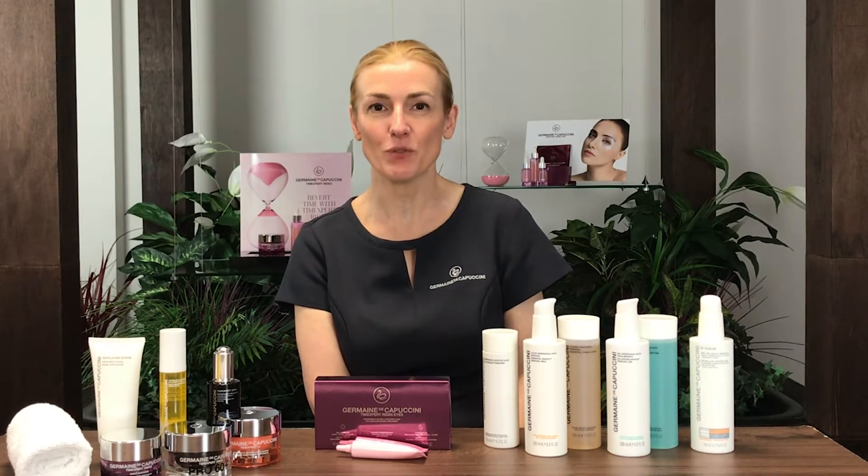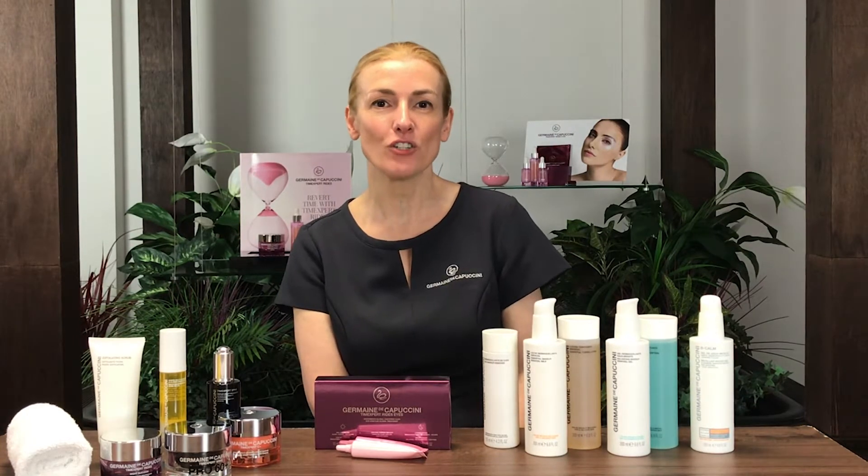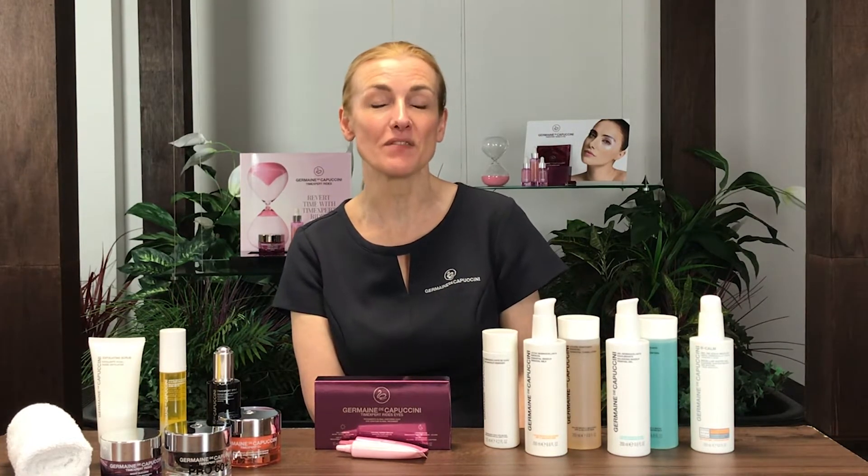Once the skin has been cleansed and toned, it's then important to treat the lower levels of the skin known as the dermis. This is where we store our collagen and elastin, and it's what gives us a youthful appearance of the skin.